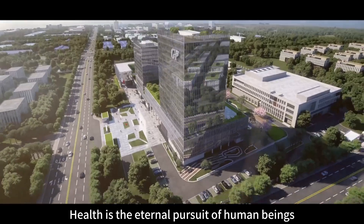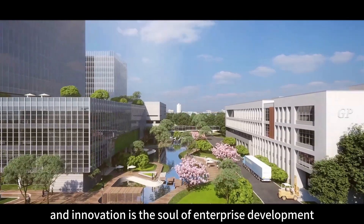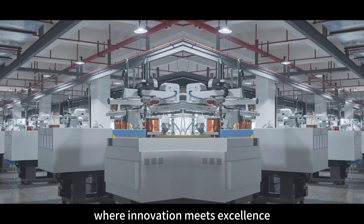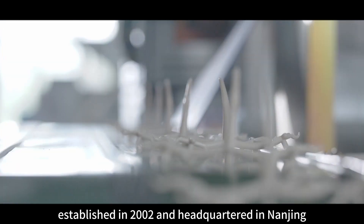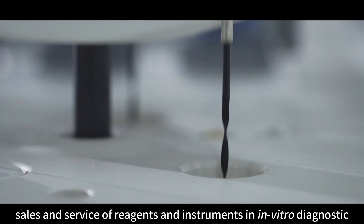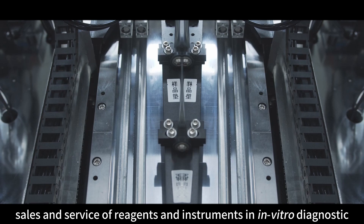Health is the eternal pursuit of human beings and innovation is the source of enterprise's development. Welcome to Jitian's state-of-the-art product showroom, where innovation meets excellence. Jitian Biotech, established in 2002 and headquartered in Nanjing, is a biotechnology company focusing on the research and development, production, sales and service of reagents and instruments in in-vitro diagnostics.